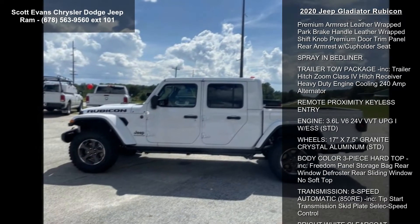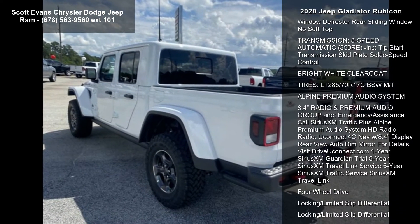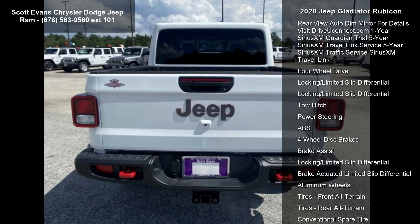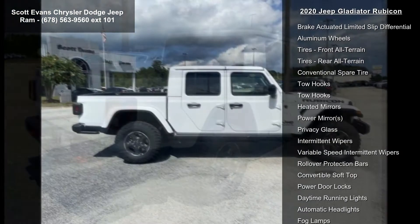All-weather slush mats. Quick-order package 24R included. Engine: 3.6L V6 24V VVT UPG1 with ESS. Transmission: 8-speed automatic 850RE. Body color fender flares, 2-piece.